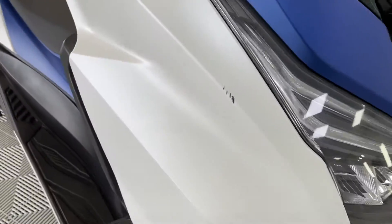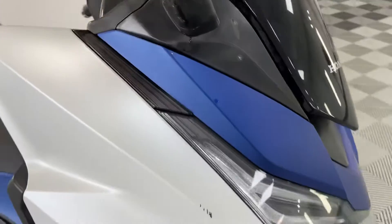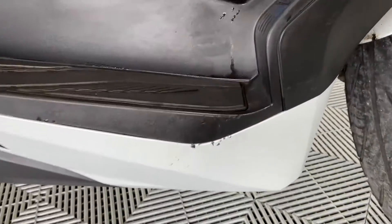Coming round the bike, we've got a couple of little marks — on there, and on there. The side of the bike looks clean enough. Go down and you've got little marks down here.